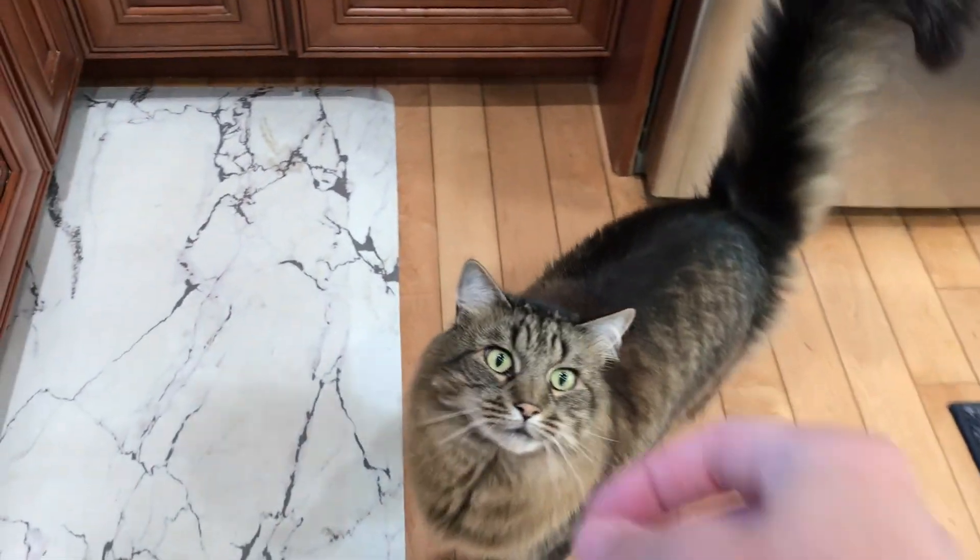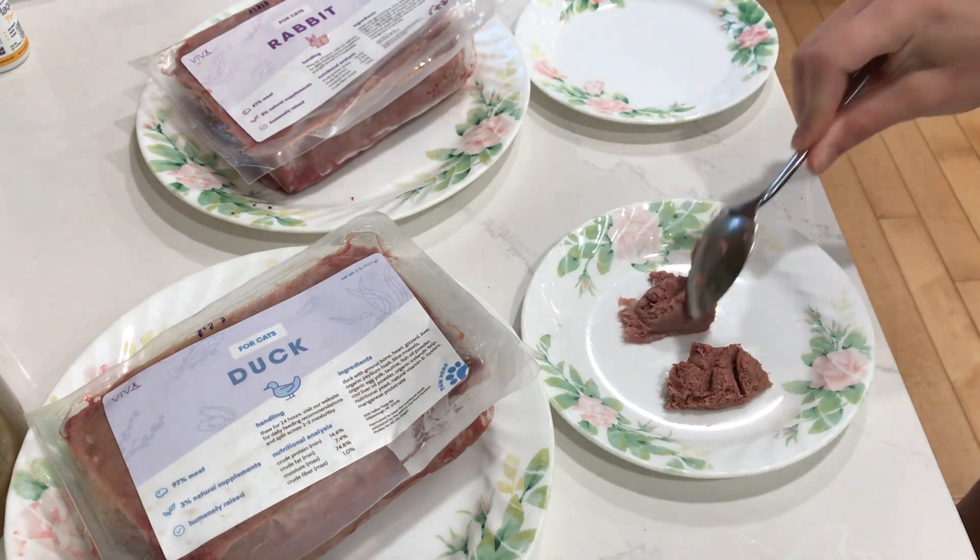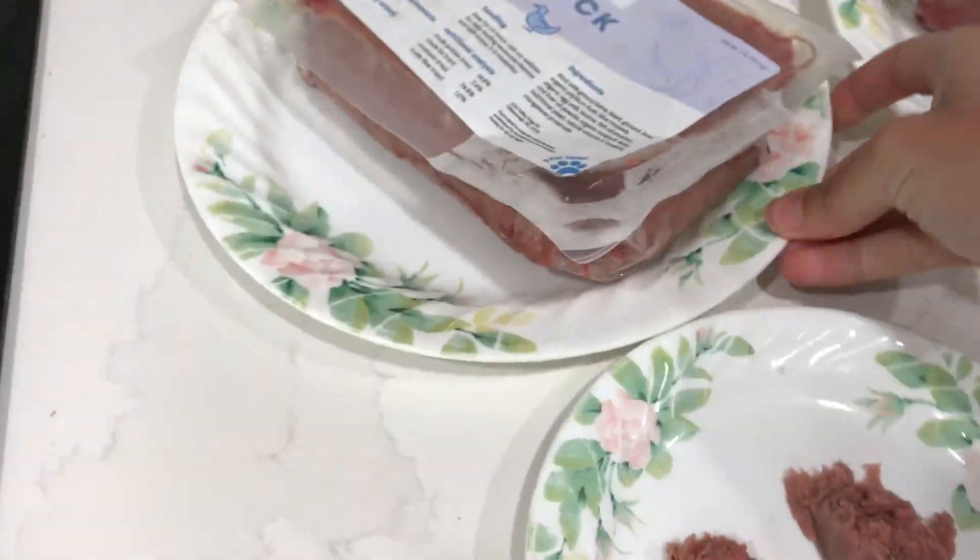So my mom's four cats typically eat wet food and freeze-dried raw. This was their first time trying the complete Viva Raw, and they absolutely loved it. I gave them side-by-side duck and rabbit, and they all licked their plates clean, everybody had seconds, and they all really loved it.